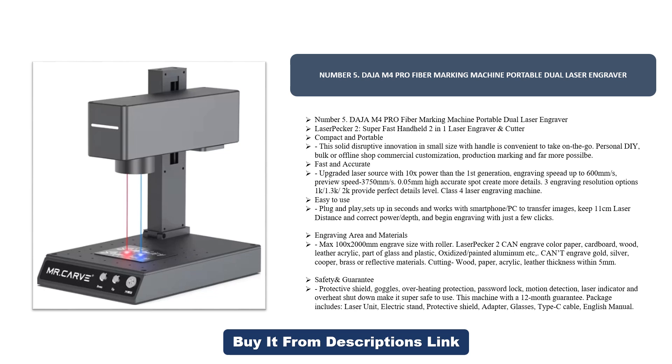Works with smartphone and PC to transfer images. Keep an 11 centimeter laser distance and set the correct power and depth to begin engraving with just a few clicks. Max engraving area is 100 by 2000 millimeters with the roller. The LaserPecker 2 can engrave color paper, cardboard, wood, leather, acrylic, part of glass, plastic, oxidized painted aluminum, and more. It cannot engrave gold, copper, brass, or reflective materials. Cutting supported for wood, paper, acrylic, and leather within 5 millimeter thickness.